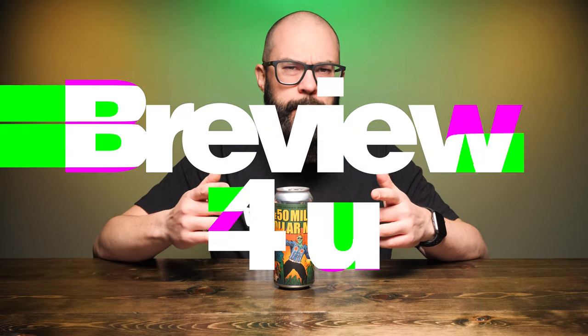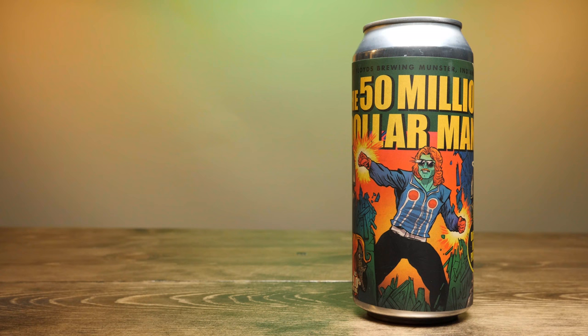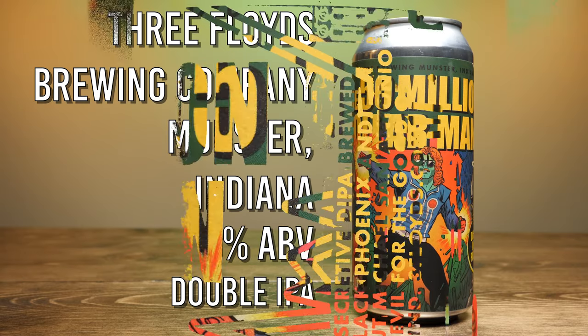Hey friend, Sean from Draft Therapy here. On today's review: what part of the man are we drinking exactly? $50 Million Dollar Man is a 9% double IPA from Three Floyds Brewing Company in Munster, Indiana. I'm really happy to see that Three Floyds has continued to send new releases over from Indiana, and $50 Million Dollar Man is the latest to make the trip.